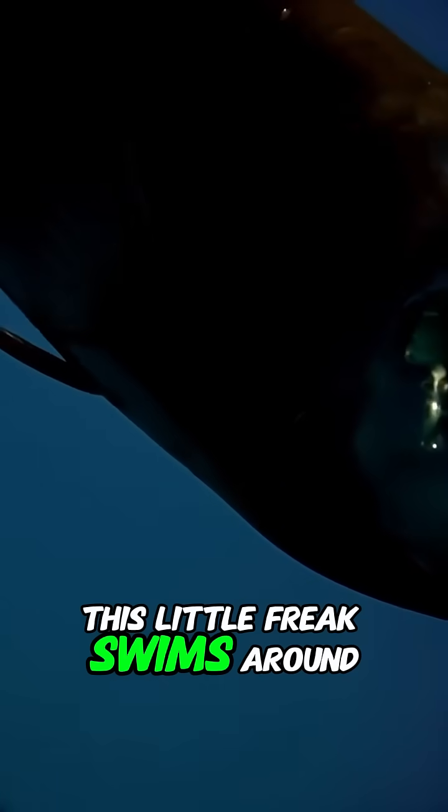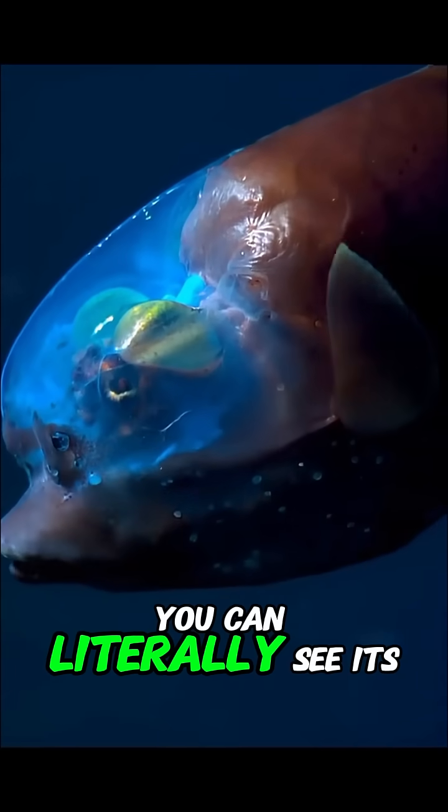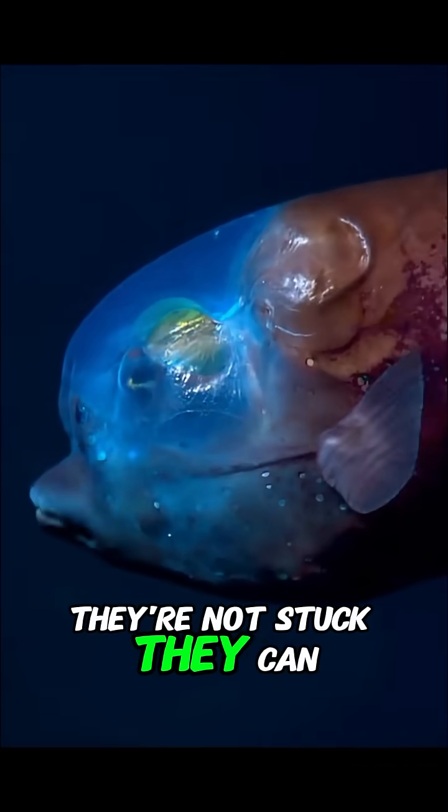This little freak swims around with a completely transparent skull. That's not an exaggeration. You can literally see its brain, its eyes, those glowing green tubes inside its head. They're not stuck — they can rotate.